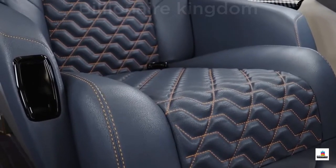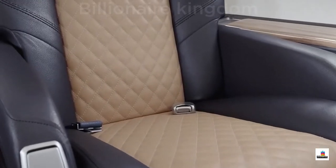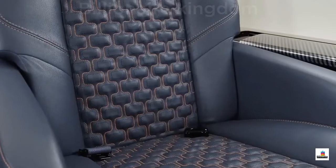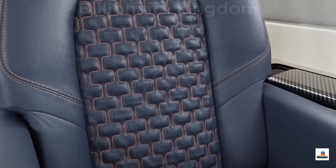Built into every Praetor 600 is the Embraer DNA — a design philosophy which ensures a stunning interior that is truly timeless, with four different sew styles and a variety of colors and textures to choose from.